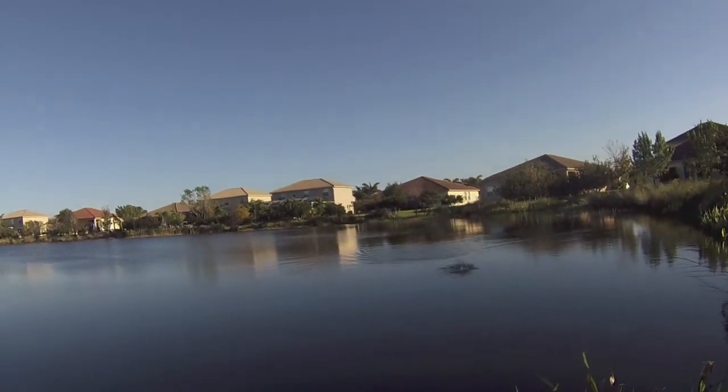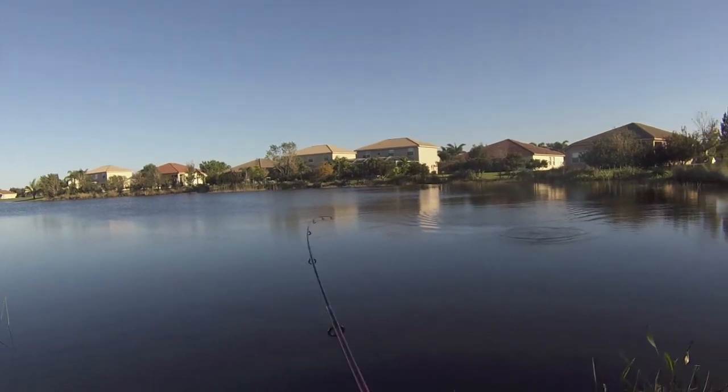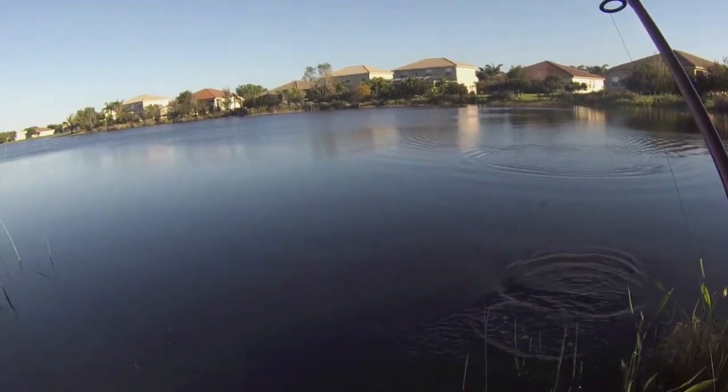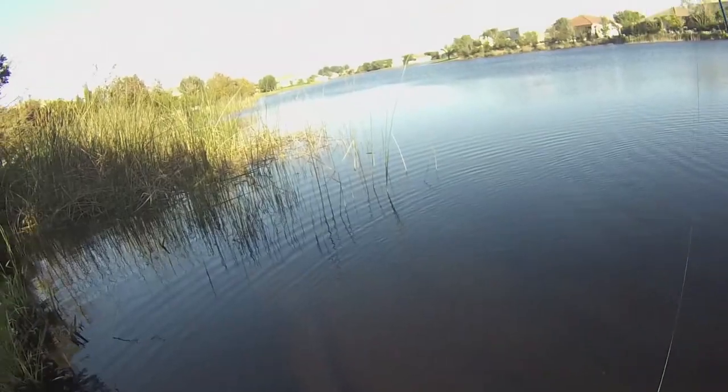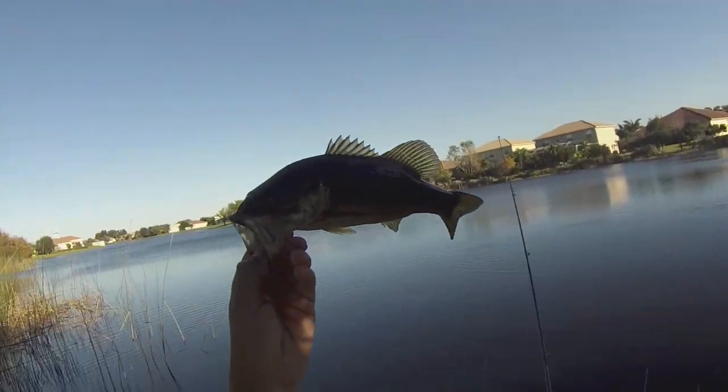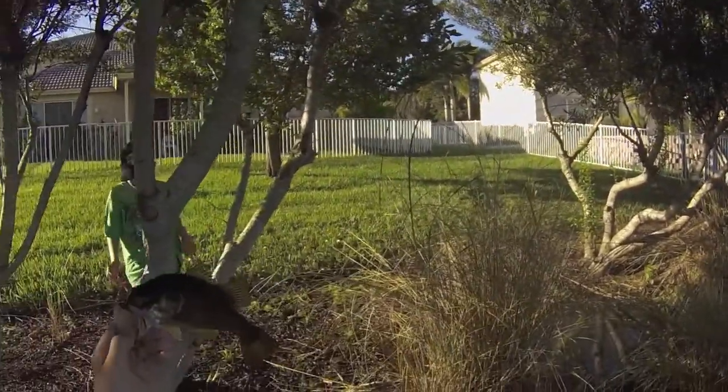Ryan, I got one. Hey guys, first fish of this fishing session. It's tiny, but...